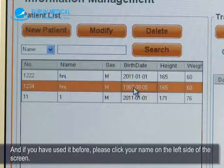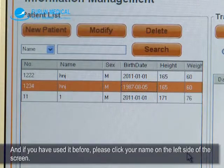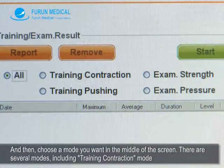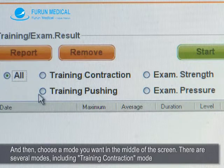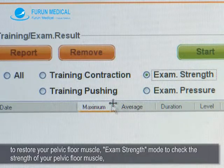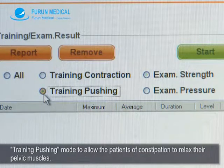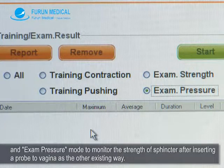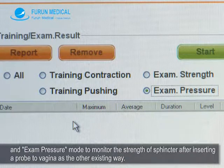If you have used it before, please click your name on the left side of the screen. Then choose a mode you want in the middle of the screen. There are several modes, including training contraction mode to restore your pelvic floor muscle, exam strength mode to check the strength of your pelvic floor muscle, training pushing mode to allow patients with constipation to relax their pelvic muscles, and exam pressure mode to monitor the strength of the sphincter after inserting a probe to the vagina.